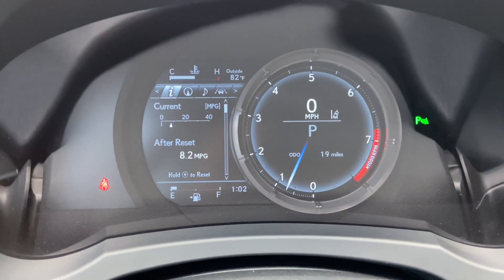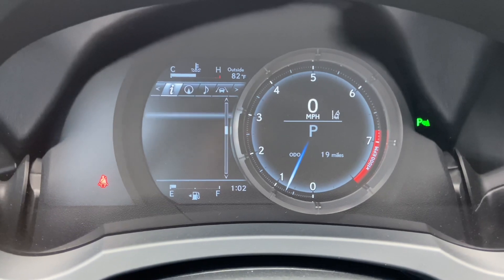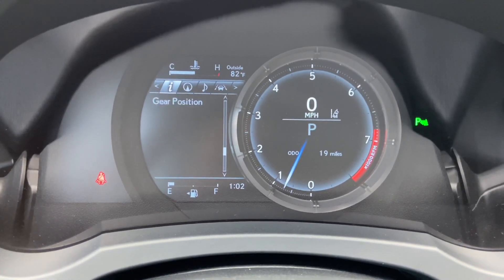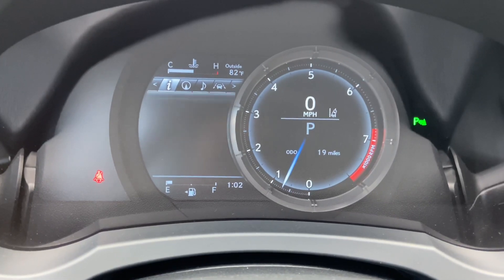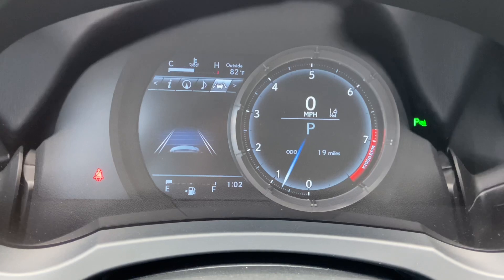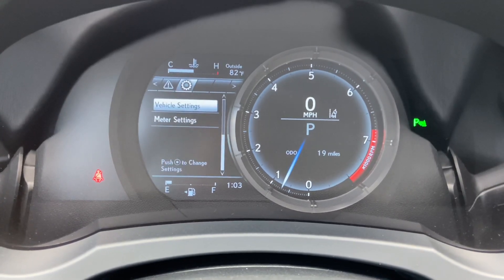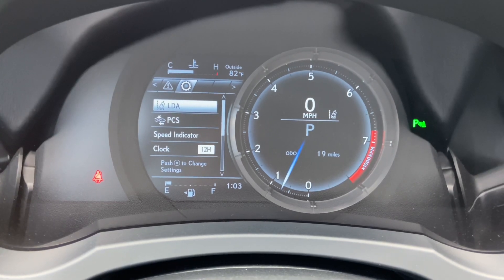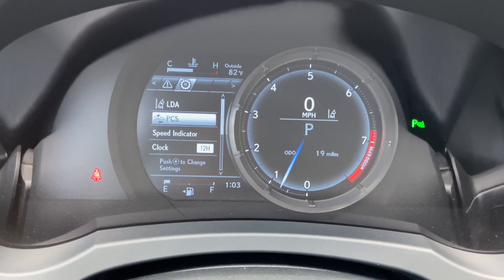As we scroll down, we can see info such as range, eco-indicator, g-force, tire pressure, gear position, sway warning, compass, audio, radar cruise control, lane departure warning, messages, and settings. These are all the safety systems equipped on the RC. We have lane departure alert and pre-collision system.